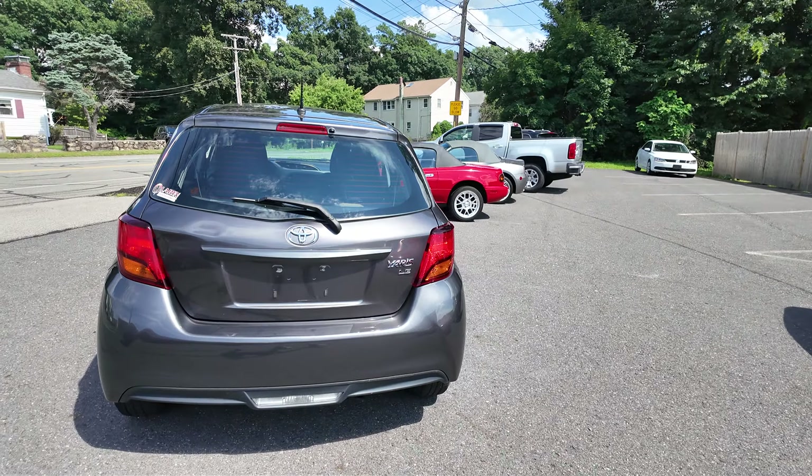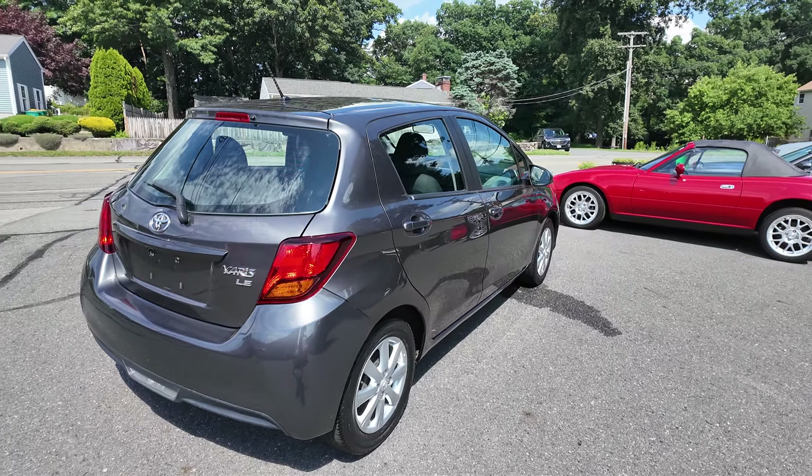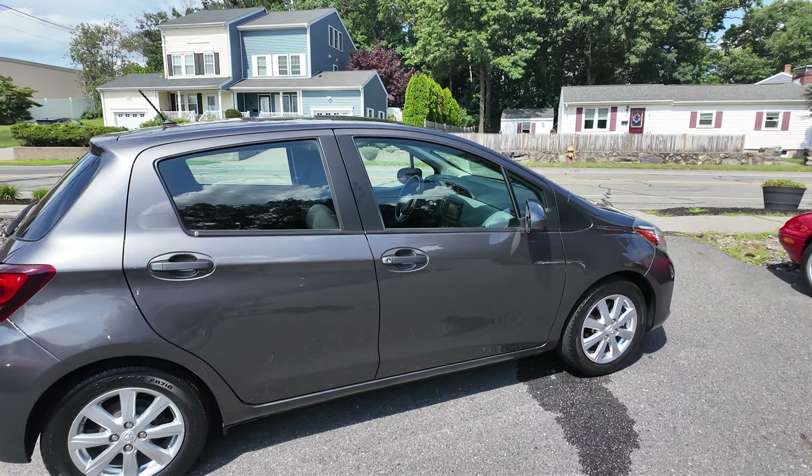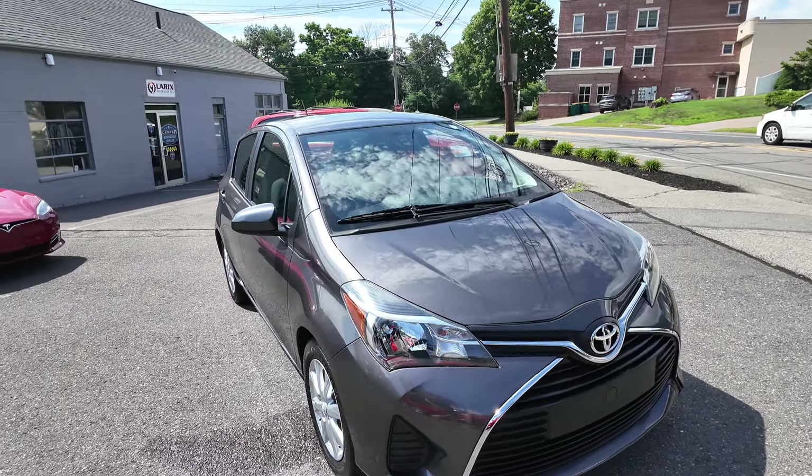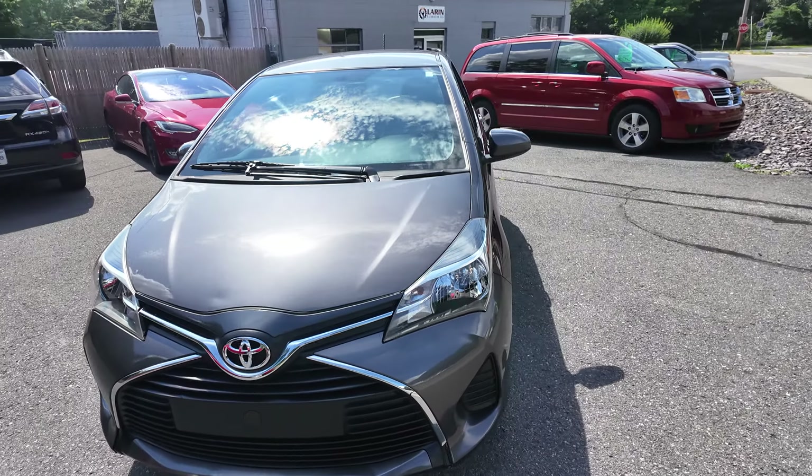This is a southern vehicle with absolutely zero rust on it. AC blows ice cold. Fully serviced, ready to go for the front line.